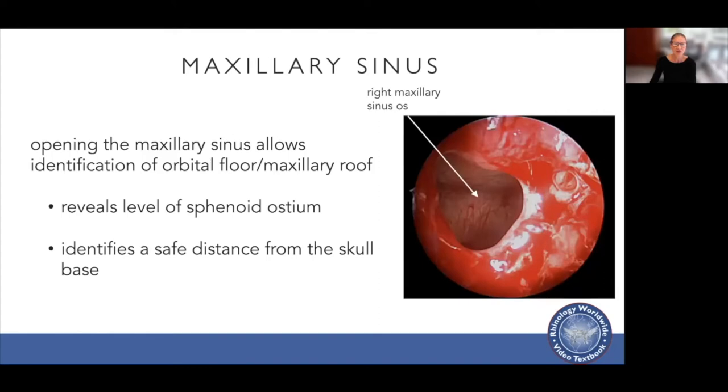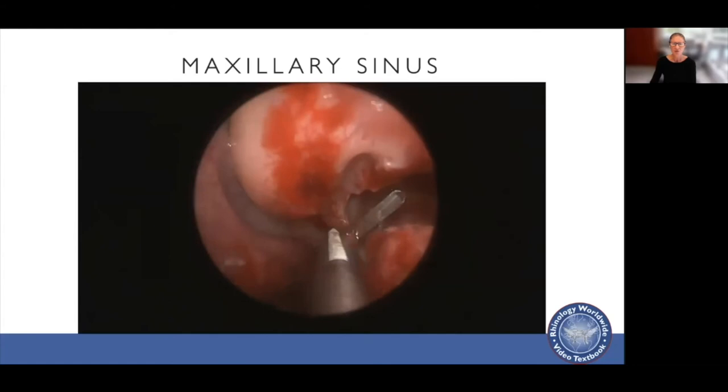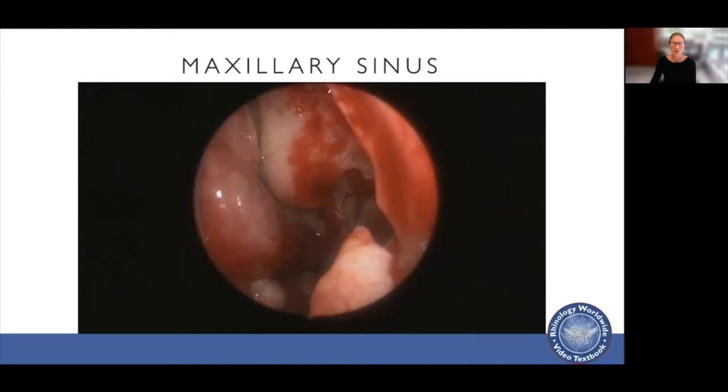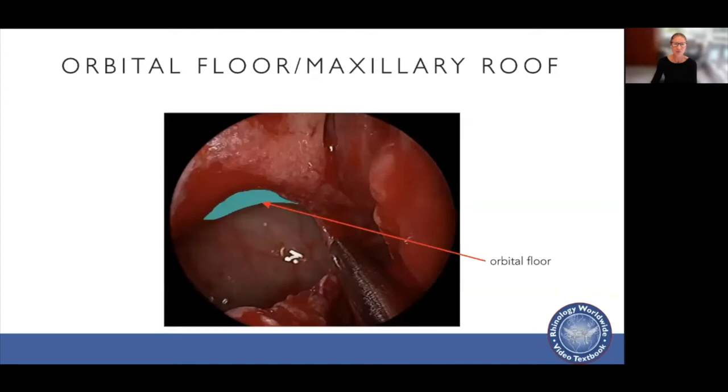Opening the maxillary sinus allows us to identify the orbital floor. It also helps identify the level of the sphenoid ostium and gives a safe distance from the skull base. You confirm the opening but don't stretch it too far or you will strip mucosa from the roof. Use a through-cutting instrument to cut back, then a backbiter anteriorly, being careful not to extend into the superior aspect of the inferior turbinate. Once done, you can identify the orbital floor — the lowest point of the skull base is never below this point, making it a fantastic landmark also in line with the sphenoid ostium.